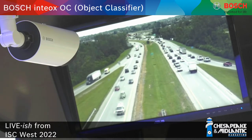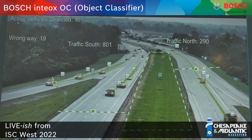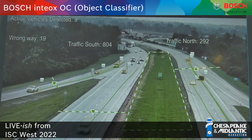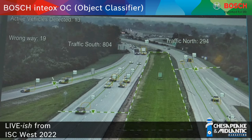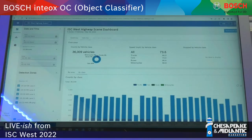You can see the objects being classified, with their classes designated by a flag — truck, car, bus, motorcycles. All that metadata is being pushed into their cloud. They have an ITS data backend where that data is being aggregated, and you're able to build dashboards and show that data however you want.